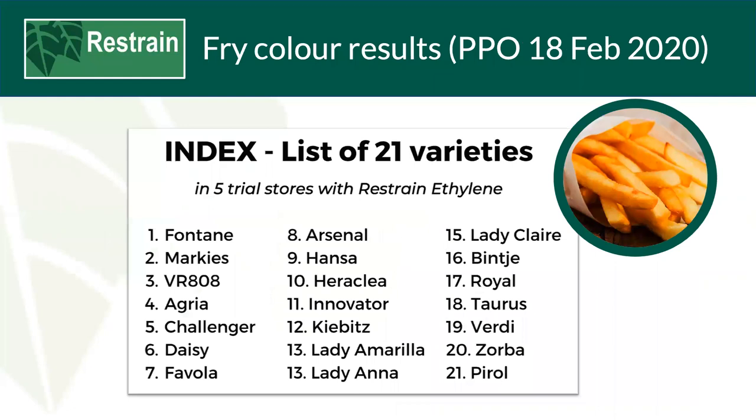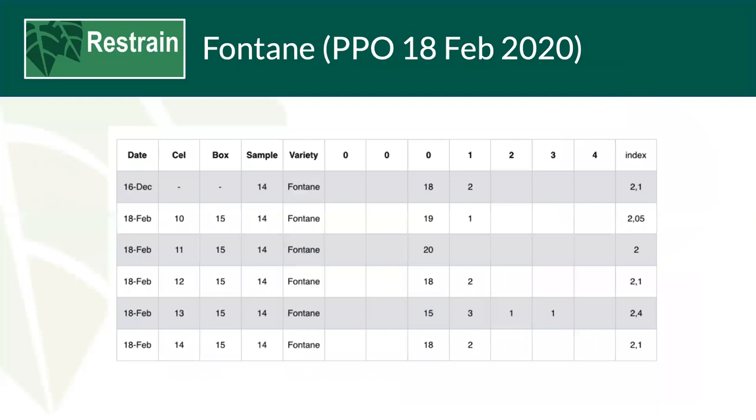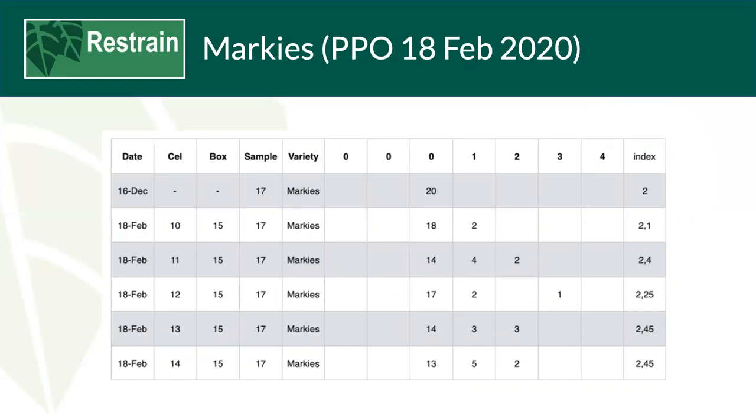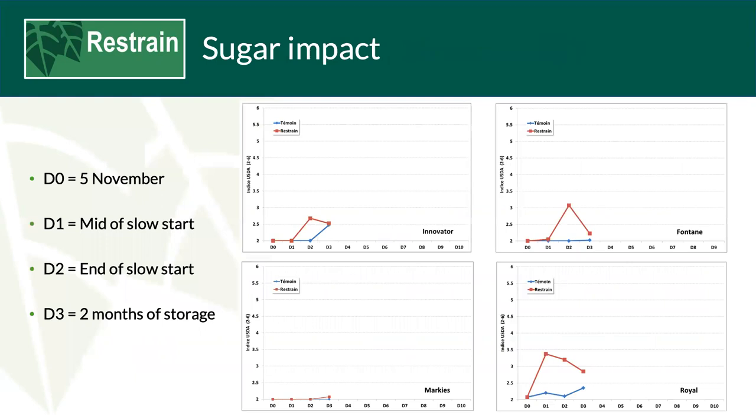We have a list of varieties on trial at PPO Westmaster in the Netherlands: 21 varieties in five stores. Results so far for Fontaine show that 20 tubers were collected from a batch, one sample taken from each tuber and tested in a three-minute fry. From the 16th of December to the 18th of February the fry test results are very similar. The same trial was carried out with Marquis — slightly different results but still well within acceptable limits. The VR808 has not changed over the trial period at all — very promising results. There is also a peak in sugar levels when ethylene is introduced but they return to the control level within time. These trials are ongoing with further results to be published.